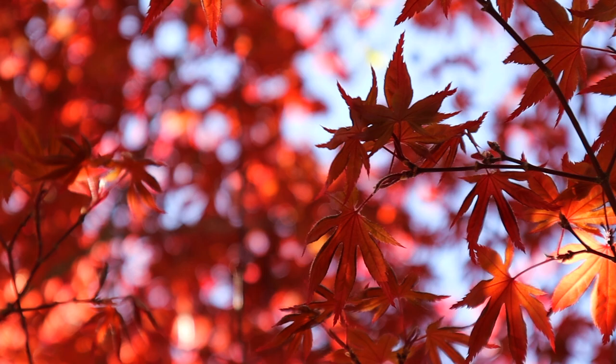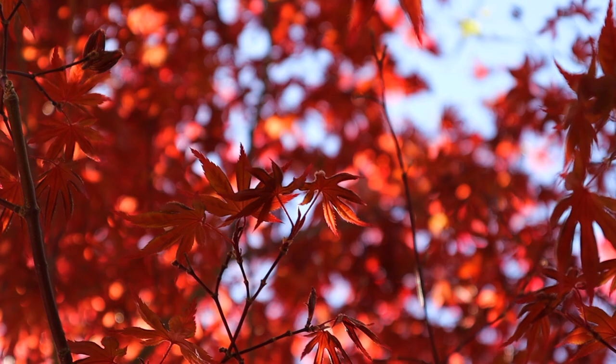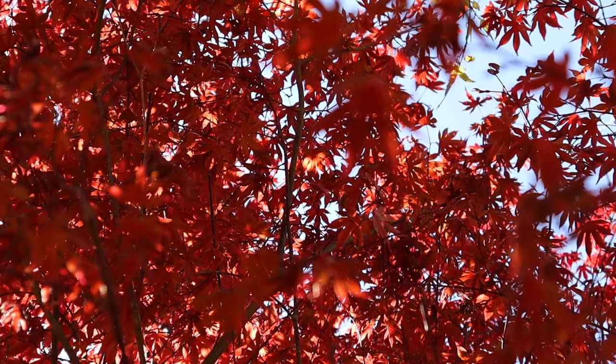This Japanese maple works in zones 5 through 9, and your ideal situation is early morning sun and good drainage. Fire Glow is one of the most popular Japanese maples we carry, and it's still one of the best red uprights with so many great characteristics.